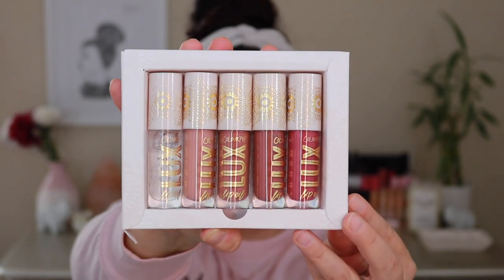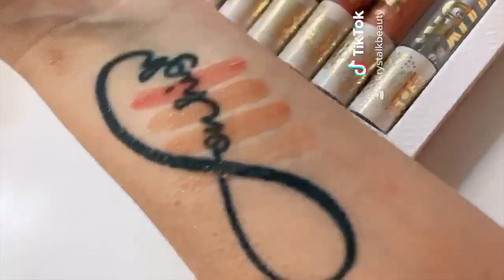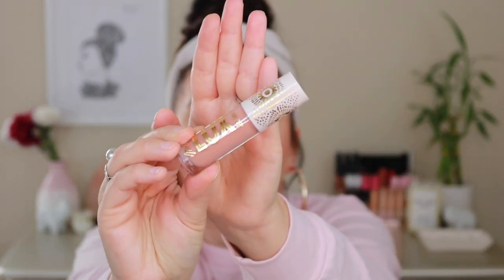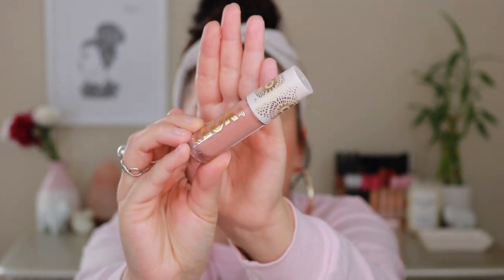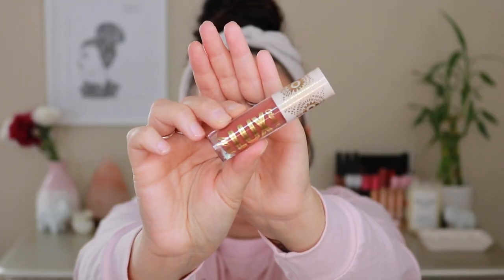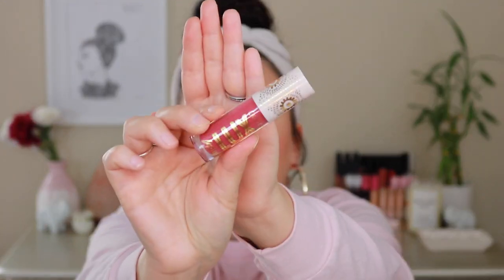Here is a closer look at all of the shades. Spoiler alert, I have been obsessed with this clear shade right here — this is called Dew Drop. I posted a very satisfying photo of it on my Instagram. I could not stop applying this to my lips; it just feels so good. The formula is fantastic. Then we have Skinny Dip, which is another favorite type of shade. Then Playa Vista, a slightly deeper version of Skinny Dip. Then Hot Shot — the more I look at these up close, they're just beautiful, perfect shades. And last but not least, Bengal.